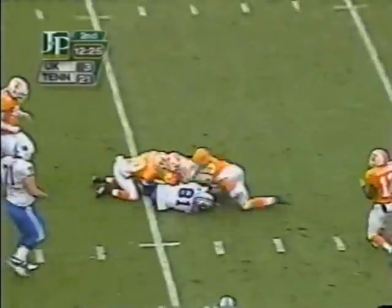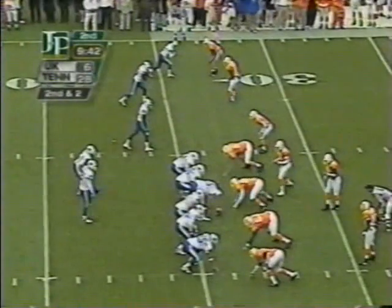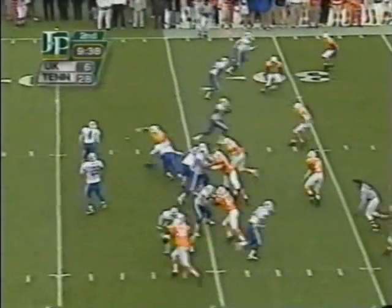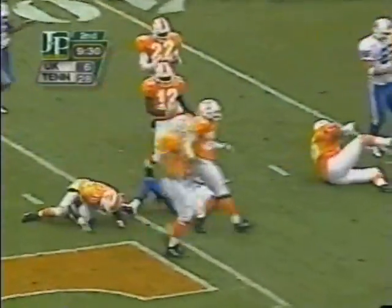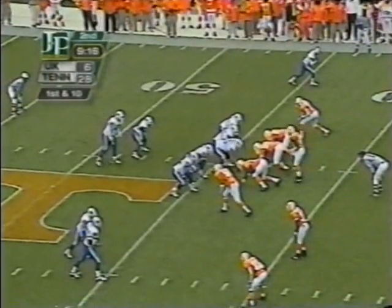Pass is caught over the middle, down to the 15 by Jimmy Robinson. He picked up eight yards — maybe they need to do that again. Second down and two now. Here's Scott, still on his feet — Chad Scott across midfield to the 45 of Tennessee. First down and 10.